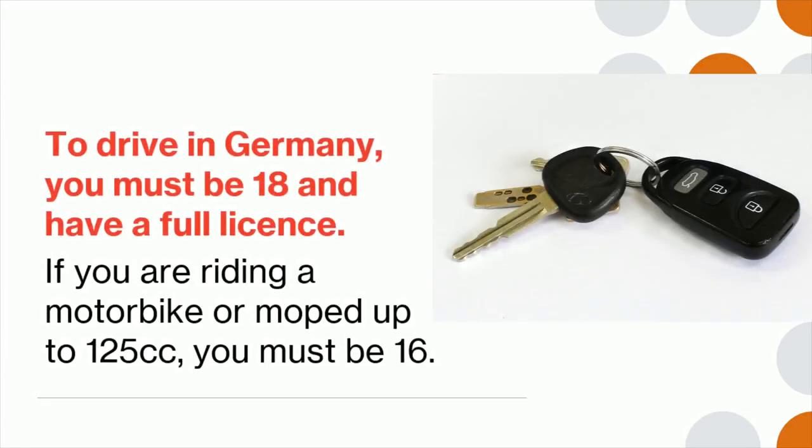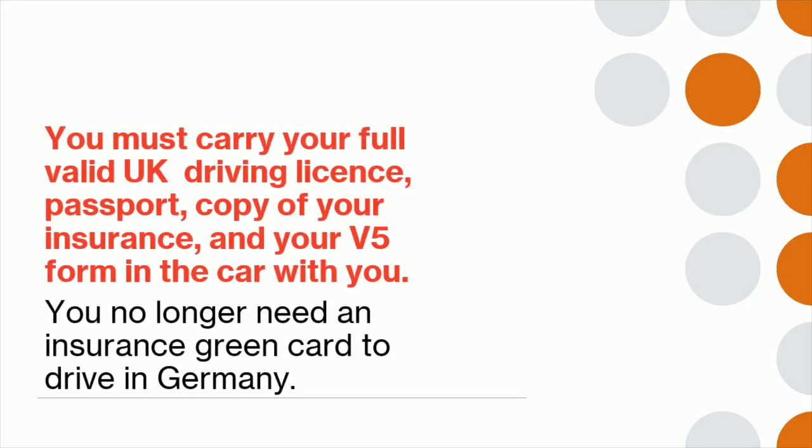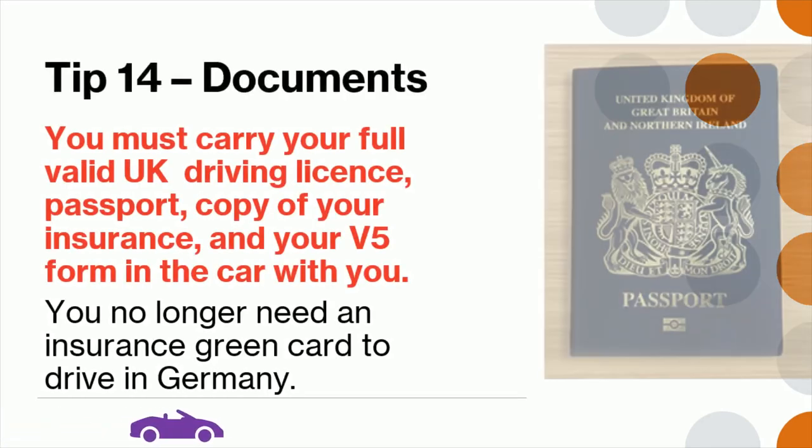Tip 13: To drive in Germany you must be at least 18 and have a full license. If you are riding a motorbike or moped up to 125cc, you must be at least 16. Tip 14: You must carry your full valid UK driving license, passport, copy of your insurance, and your V5 form in the car with you. You no longer need an insurance green card to drive in Germany.